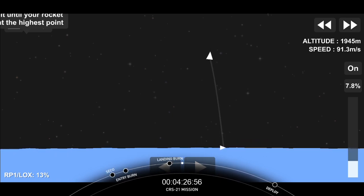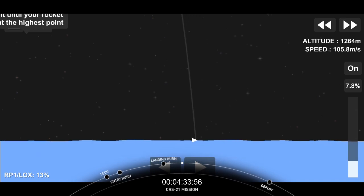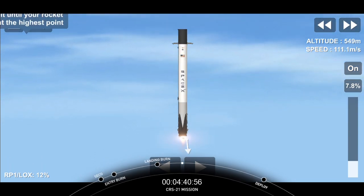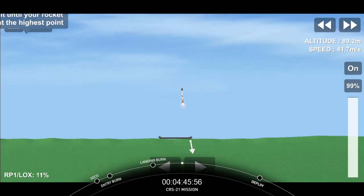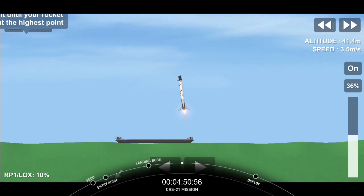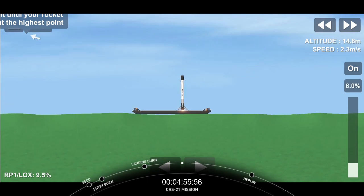Everything's looking great on the second stage right now. Stage one landing leg deploy. There's a view from our drone ship. And Falcon 9 has landed once again.